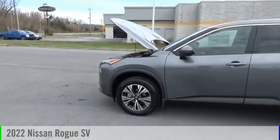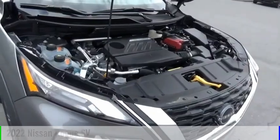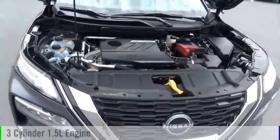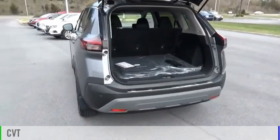Make a great choice today with the 2022 Rogue. This vehicle is powered by a front-wheel drive, three-cylinder, 1.5-liter engine, and comes with a continuously variable transmission.